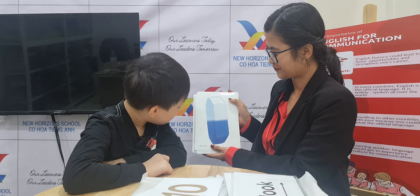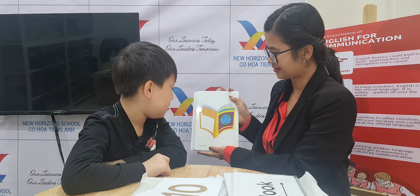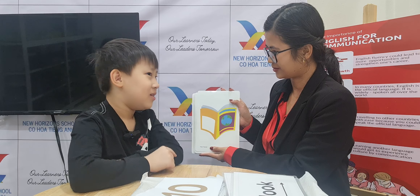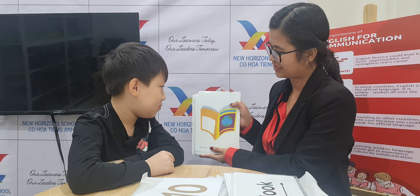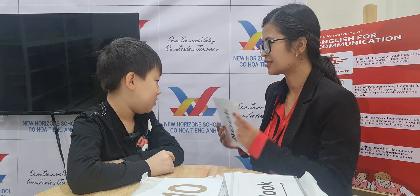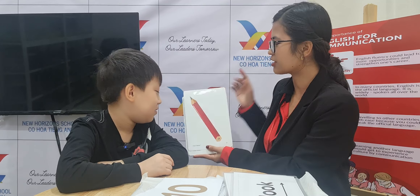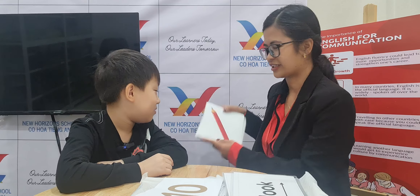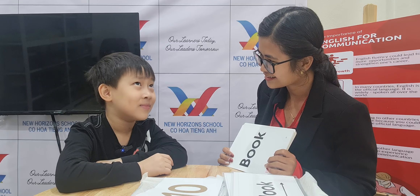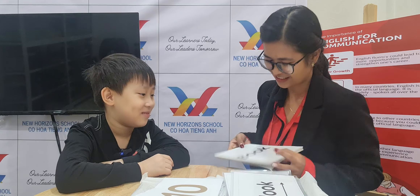This one? Rubber. This one? Book. A book. What's your favorite book? Okay, this one. Pencil. A pencil. What color is the pencil? Red. It's red. Do you like red? Yes. Okay, good.